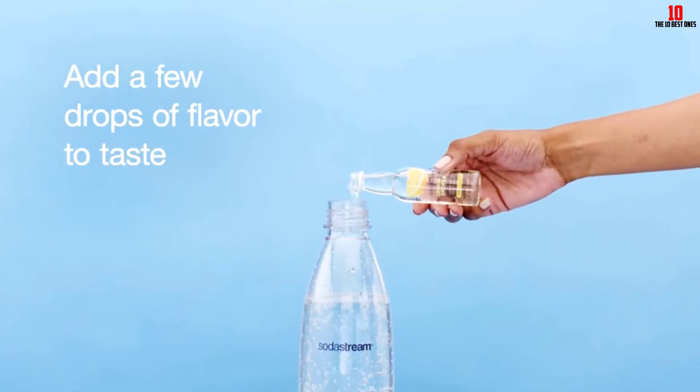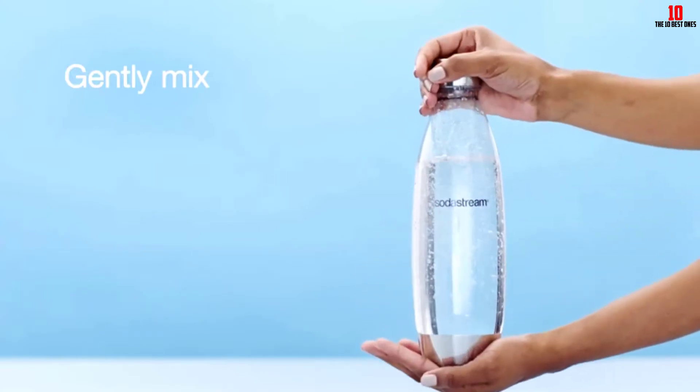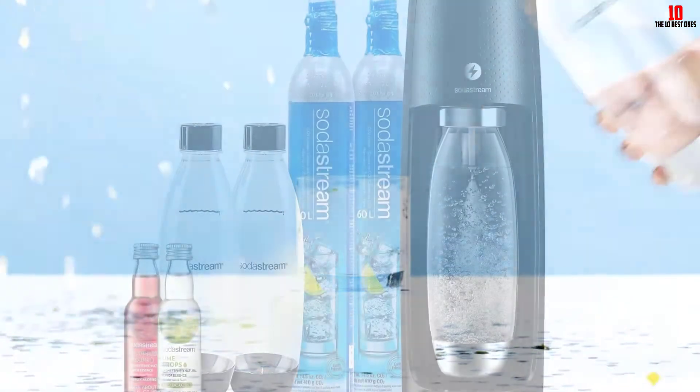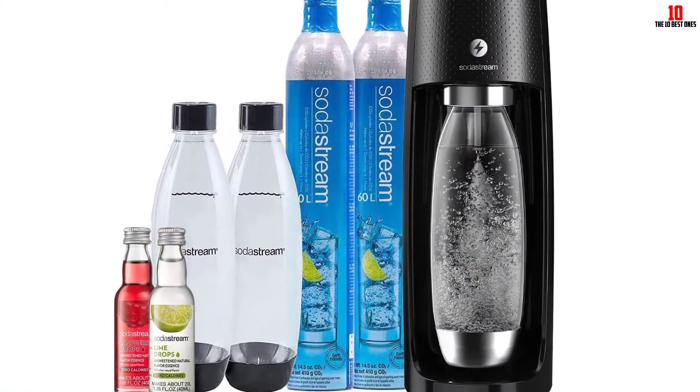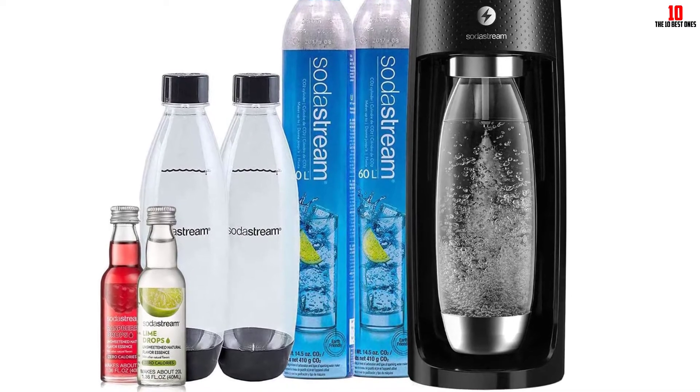Considering the comprehensive package on offer, you might be surprised at the keen price point. Most user reviews of this class-leading soda maker are pretty positive. The few isolated complaints mention reasonably flimsy build quality, so handle your SodaStream with care.